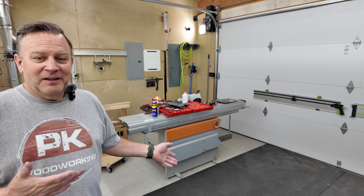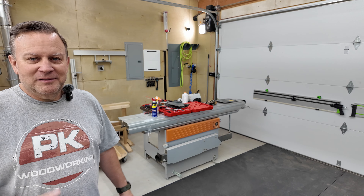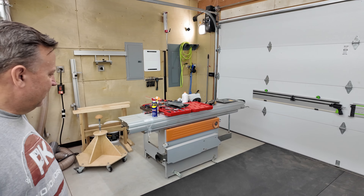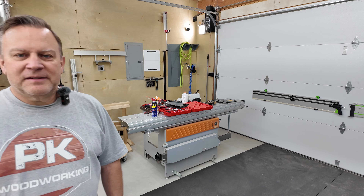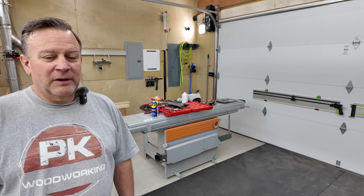This is my new saw. Let me give you the story. I found this again on Craigslist, I think.